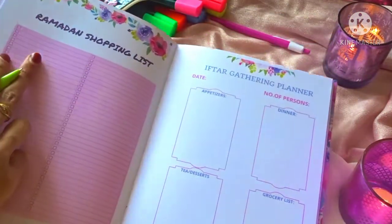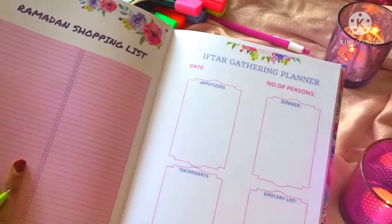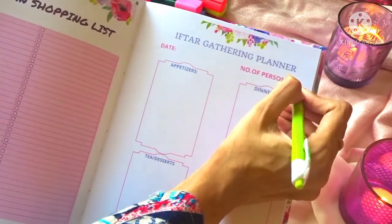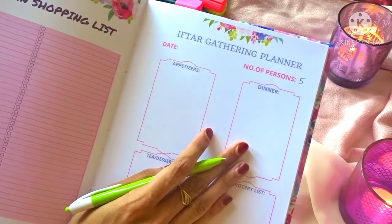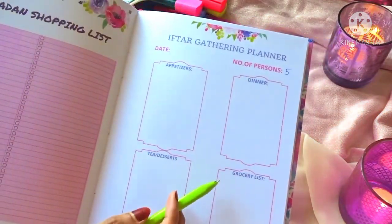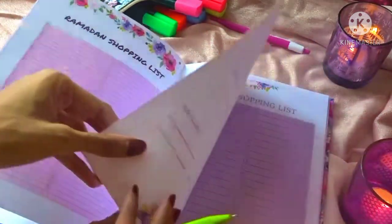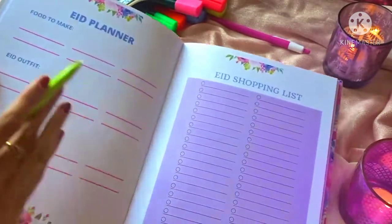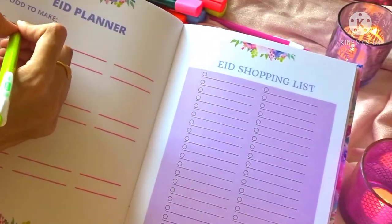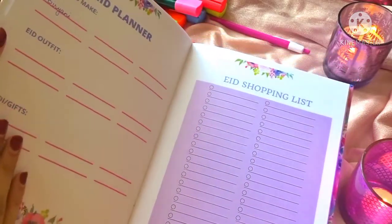Along with that, we also have a shopping list and an iftar gathering planner. You can write down the number of people you're inviting and plan out your appetizers, dinner, desserts, and grocery list as well — how beneficial is that! And then we have the Eid planner again, with food to make, an Eid outfit, and Eid gifts sections.